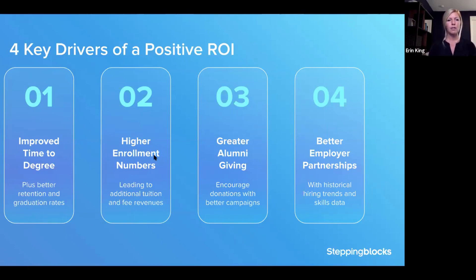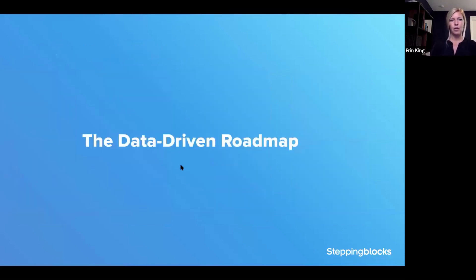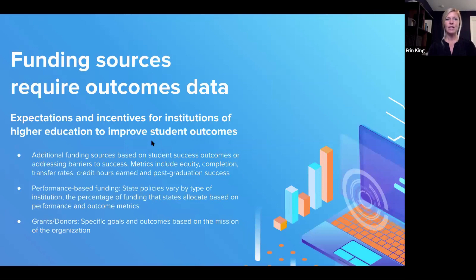Graduate outcomes data also guides decisions for prospective and current students. If your institutional outcomes are attractive and relevant, your enrollment improves and so does your bottom line. In this session, we'll showcase how to use graduate outcomes data to change behavior and make an impact. The four key drivers of a positive ROI are: improving time to degree, increasing enrollment numbers, greater alumni giving, and better employer partnerships.